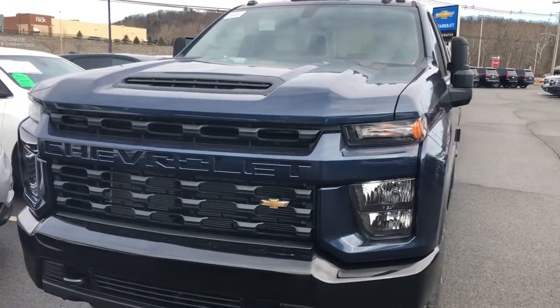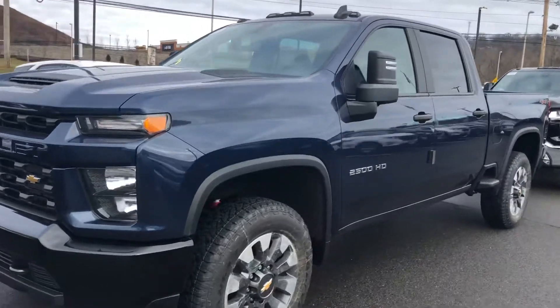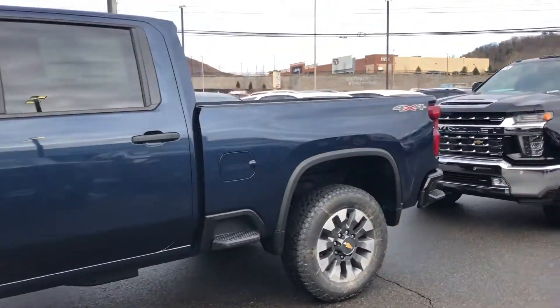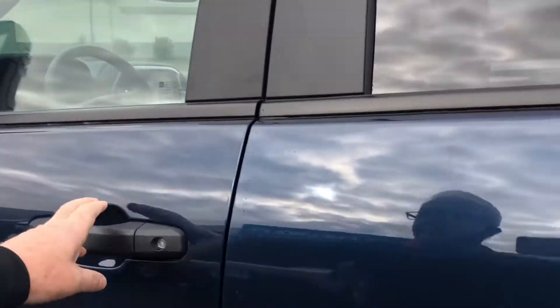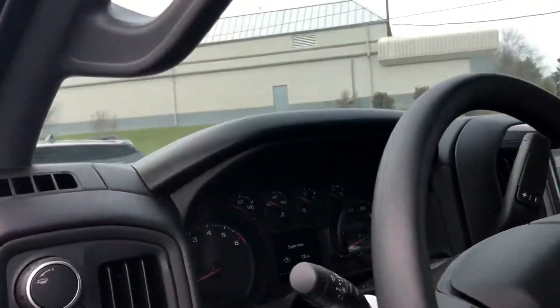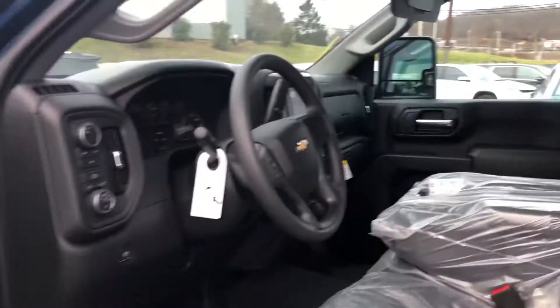Chris, good morning, this is Harry from Bridgewater Chevrolet, 732-667-8732. This is the 2500 you inquired about — it literally just got off the truck, so it's still in plastic. It's got to get PDI, but this car is available. My phone number here is 732-667-8732.